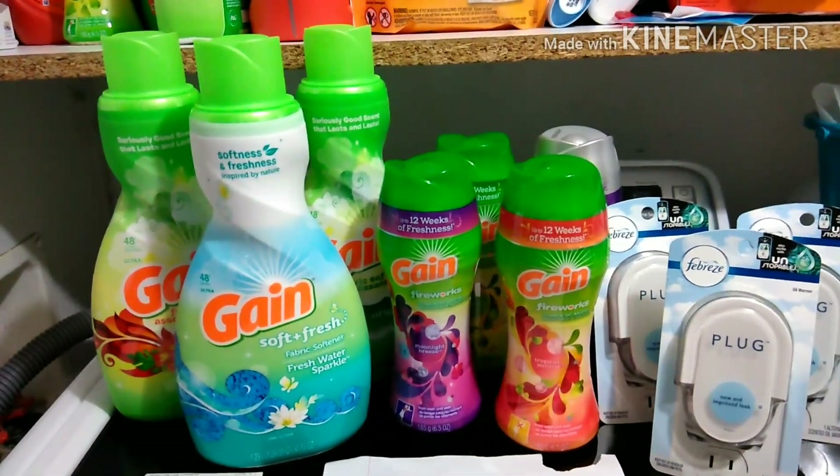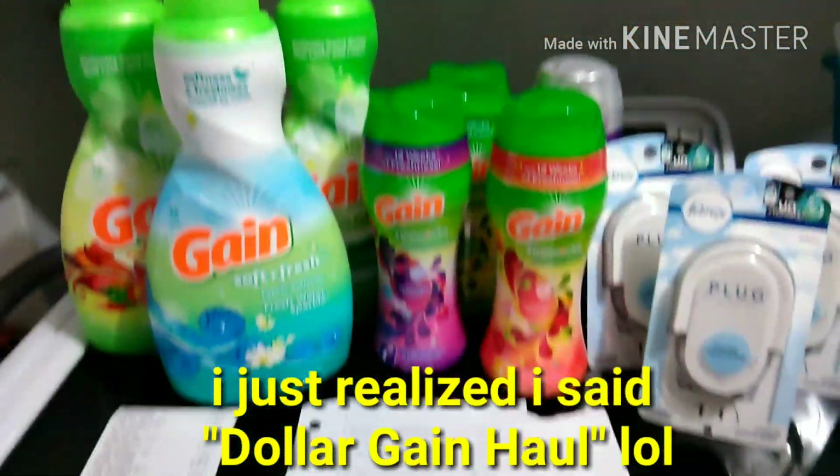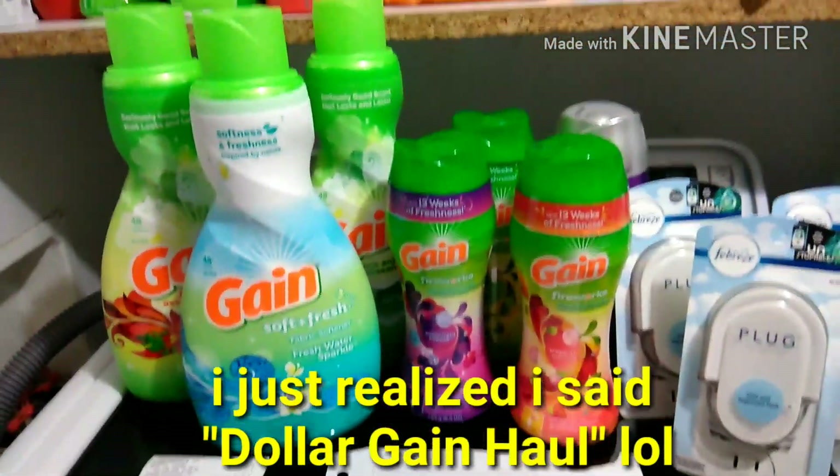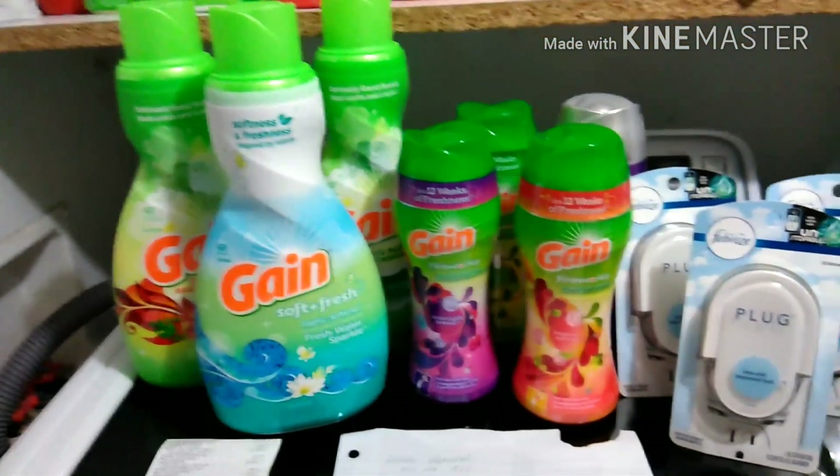I just did this to see if my $5/20 Gain coupon was going to work, because the last time I tried it, it didn't even work for me. I am using digitals and paper coupons.